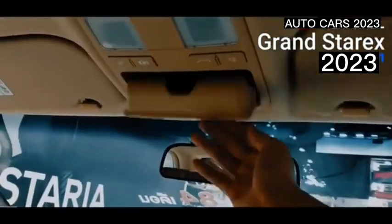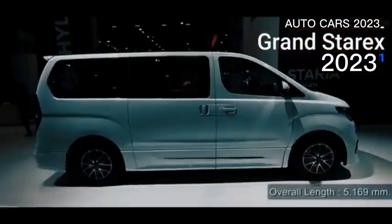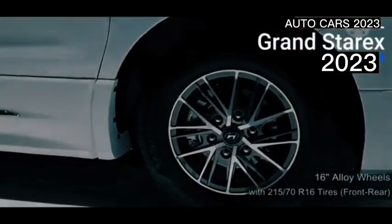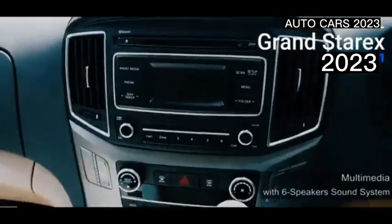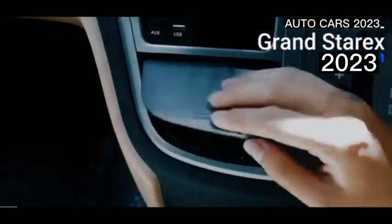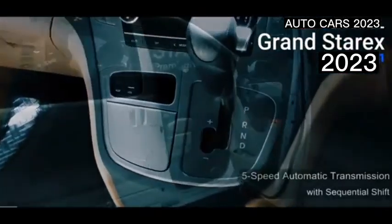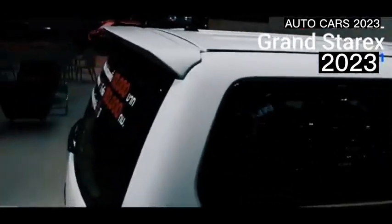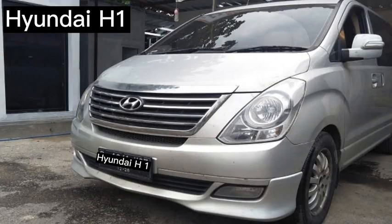The H1 diesel engine's maximum power on paper reaches 170 PS with peak torque of up to 392 newton meters. The second engine option is a 2.4L petrol engine with a claimed maximum power of 159 PS at 5,500 RPM and a peak torque of 225 newton meters at 4,250 RPM.